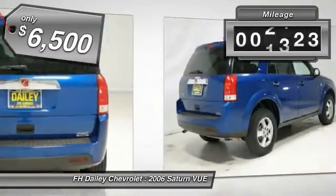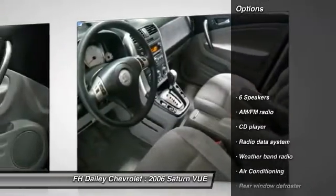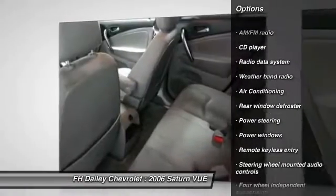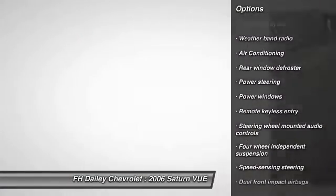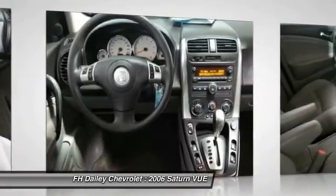This vehicle has less than 115,000 miles. Here are some of this vehicle's great options: dual airbags, power steering, air conditioning, front CD player, power windows, compass, rear window defroster, security system, panic alarm, tachometer.